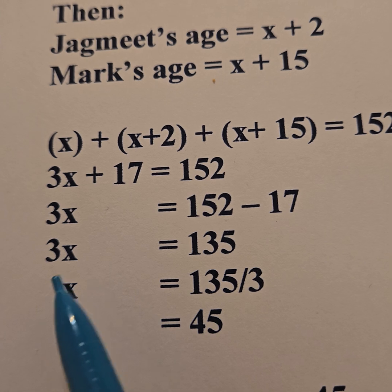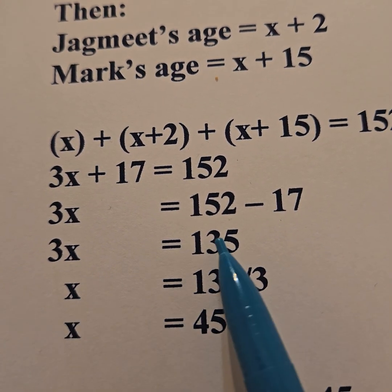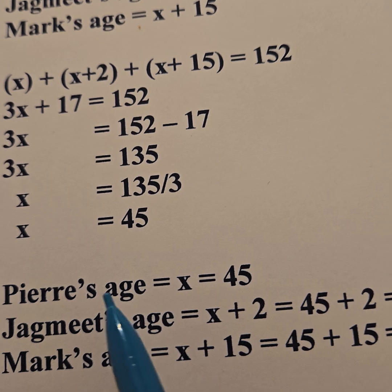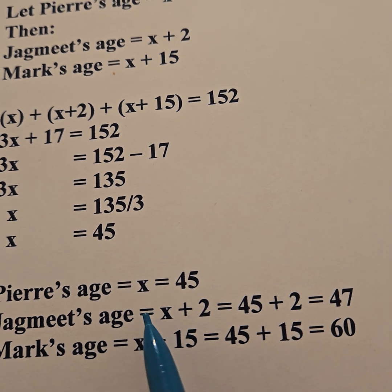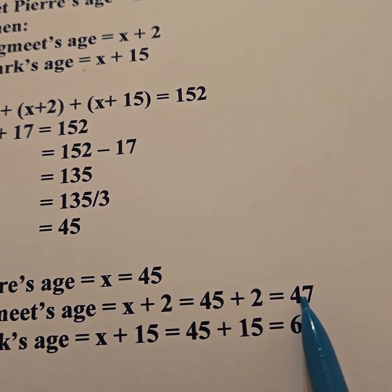3X equals 135. What I do to the left, I do to the right. If I divide the left by 3, I divide the right by 3 for it to still be equal. So X equals 45. If Pierre is X, that means Pierre is 45. If Jagmeet is X plus 2, he would be 45 plus 2, which is 47.